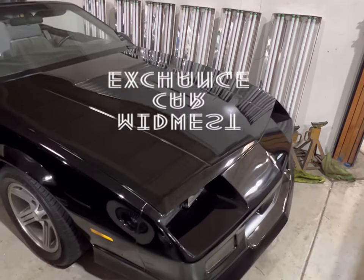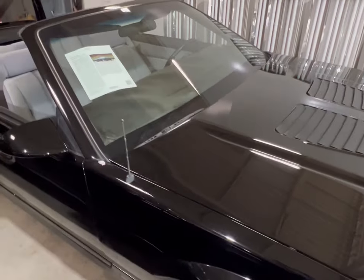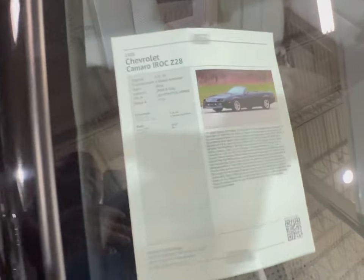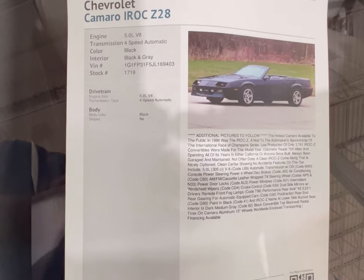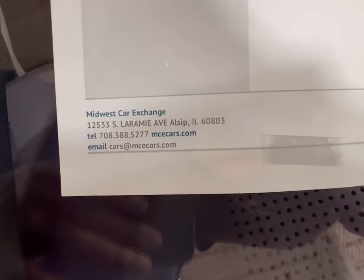Hey guys, look what I found. A convertible Chevy Camaro IROC Z — black with gray interior. Let's take a look at the information real quick. This is an 88 IROC Z28 with a 5.0 V8 motor, and it's sitting right here at Midwitch Car Exchange.